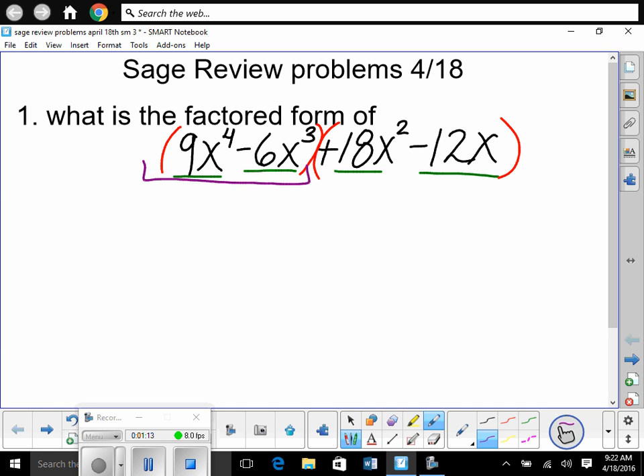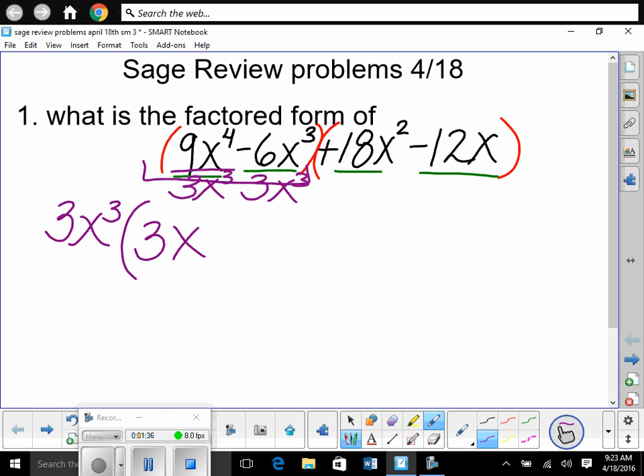Now we're going to factor out the greatest common factor in this first group. What's the greatest common factor? 3x³. So we pull out 3x³ and write what's left in each term. 9 divided by 3 is 3, and x⁴ divided by x³ is x. Then minus: 6 divided by 3 is 2, and x³ divided by x³ is 1. So we have 3x³(3x minus 2).